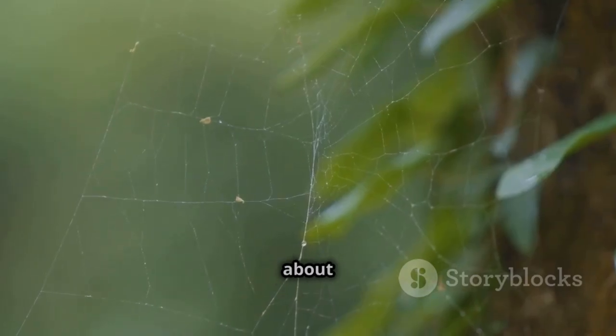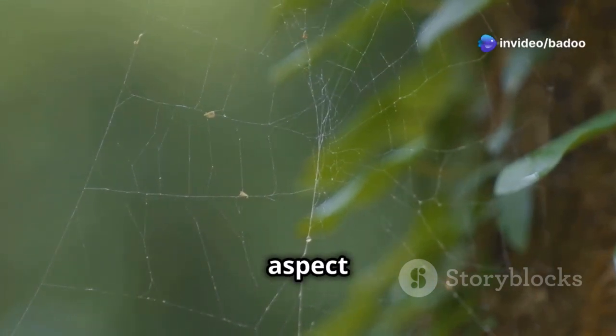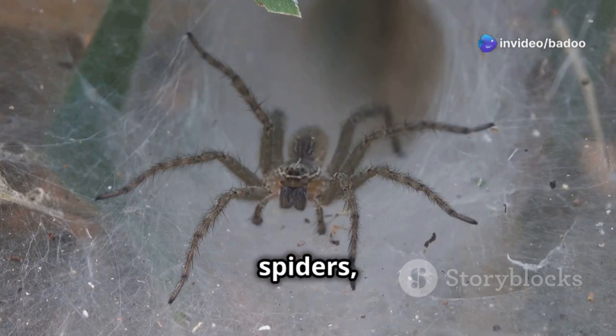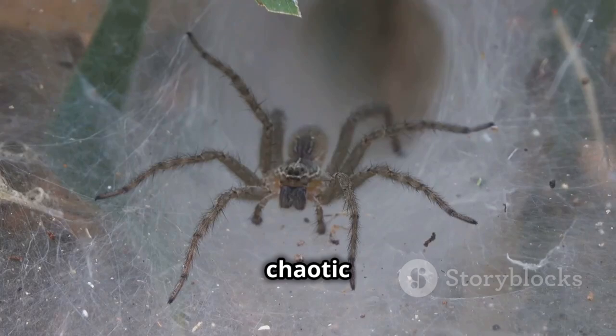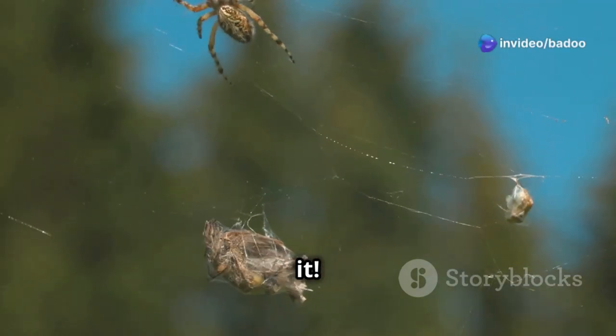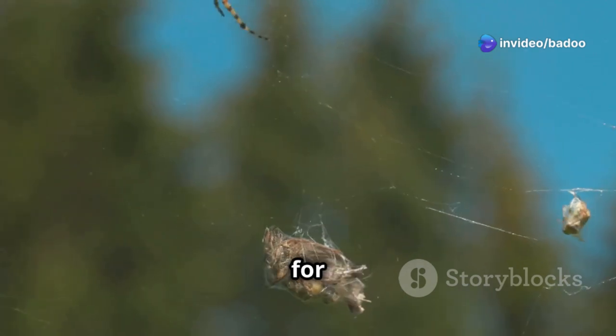One of the coolest things about red-backed spiders is their messy webs. These webs are a fascinating aspect of their behavior. Unlike the beautiful round webs of other spiders, red-backed webs are a jumble of sticky threads. They look chaotic but are very effective. These webs are made to catch food, and the sticky threads trap insects, providing a steady food supply for the spider.